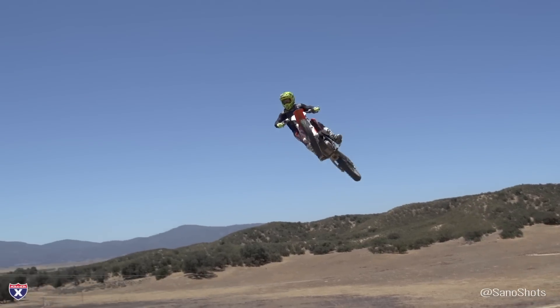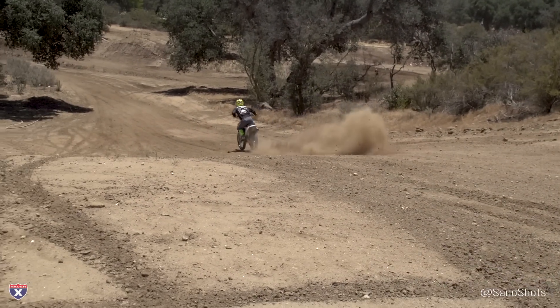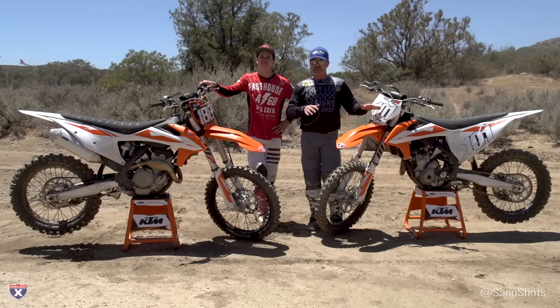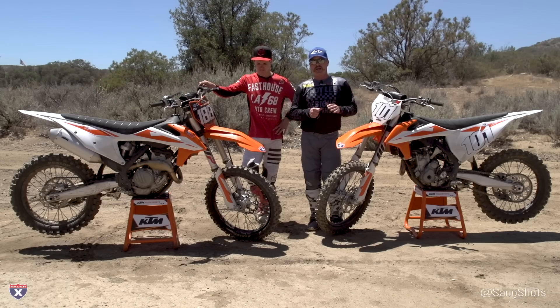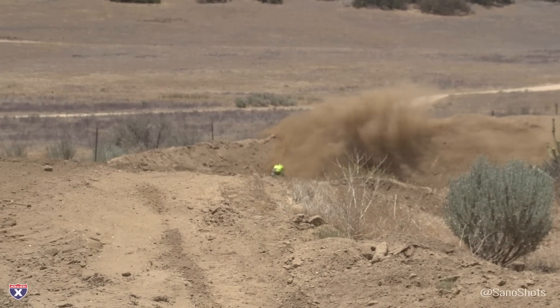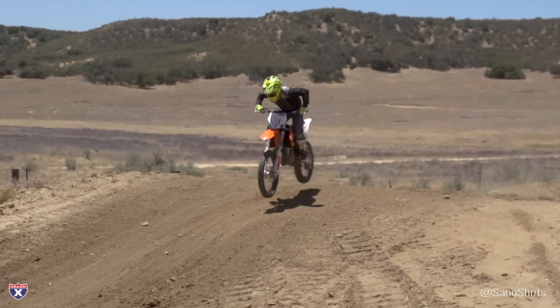I noticed a marked difference over the 2018 model. A little bit better power, especially when I went to map two — a little bit harder hitting. On the 350, I like that for this track. If I was somewhere hard and slick, I'd definitely use the traction control button, and I played with all those today. We had good traction with some good berms so you could get on it hard, so it didn't need the traction control as much, but it's an amazing feature on these bikes.